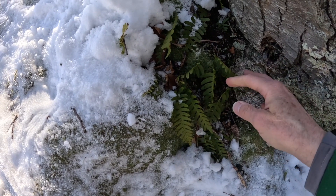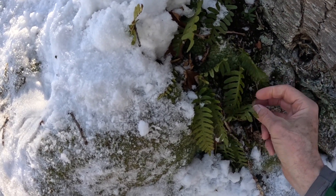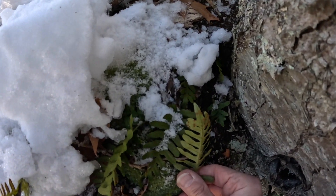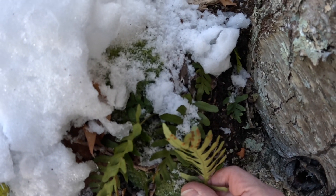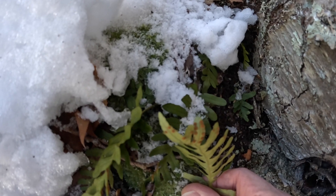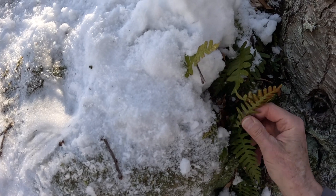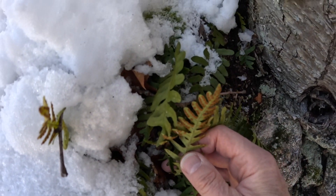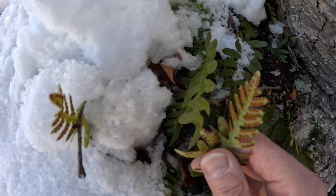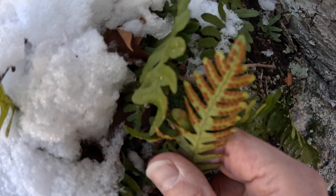And here's something we've been looking for — this is polypody. It likes to grow on these granite rocks and in and amongst the moss. And there are our fruit dots — we've got to get some pictures of this. Those fruit dots are perfect examples of polypody, just perfect. Here's a whole cluster of them. That was worth the walk down here to find some nice polypody.